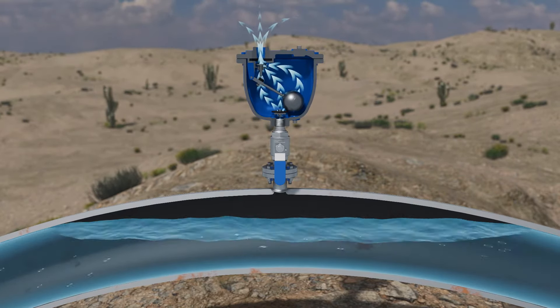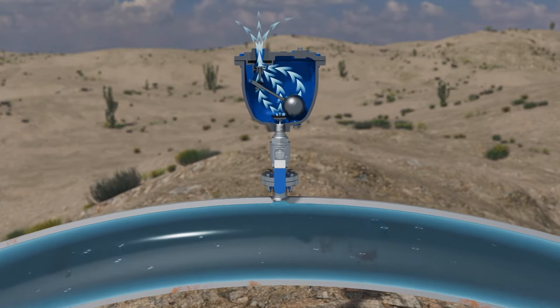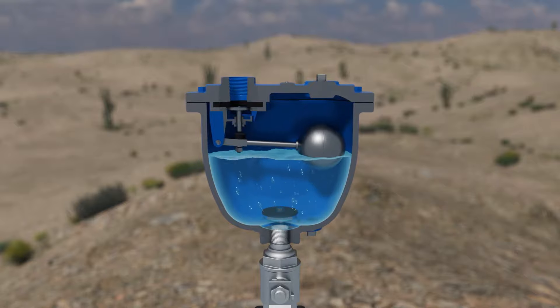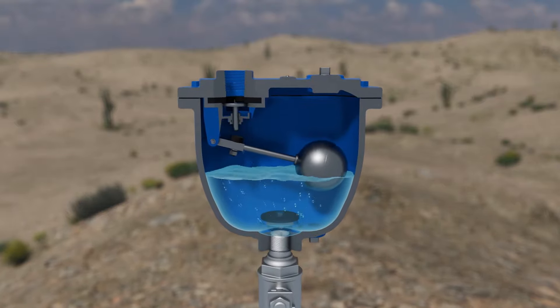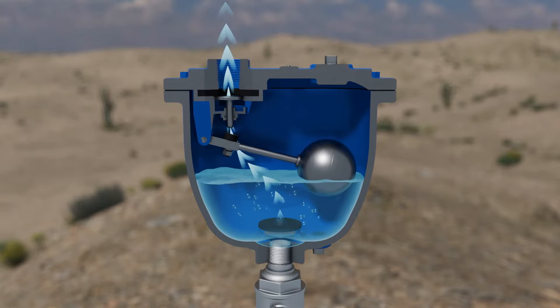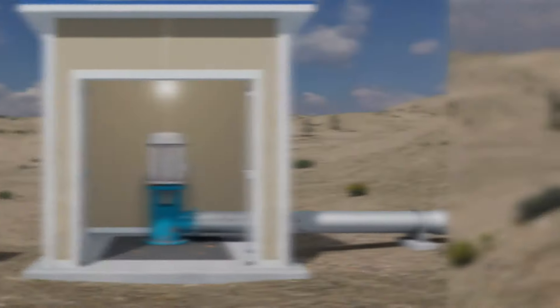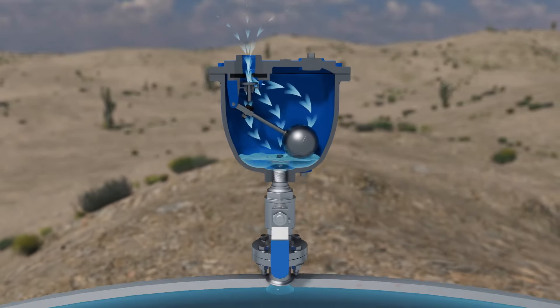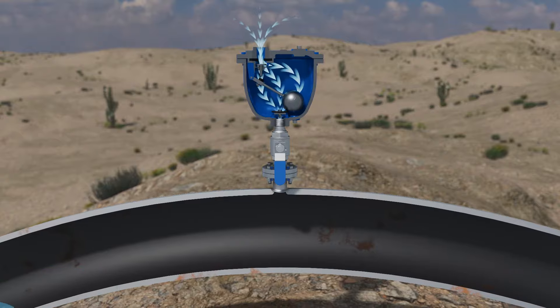As the water flows, the combination valve continues to automatically exhaust small amounts of accumulated air, preventing any efficiency issues. Better yet, if the pump is shut down or unexpectedly fails, the combination valve automatically opens to admit air into the pipeline to avoid a pipe collapse.